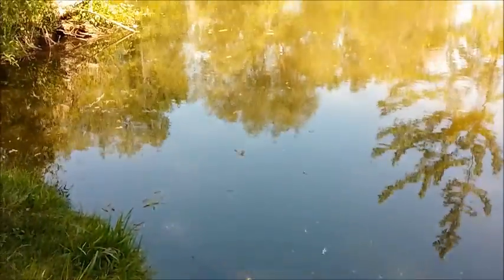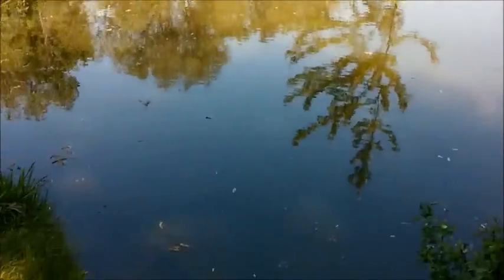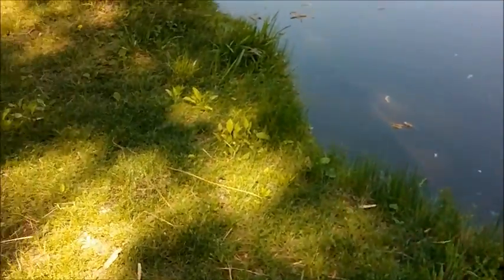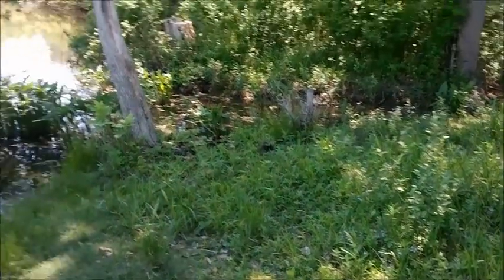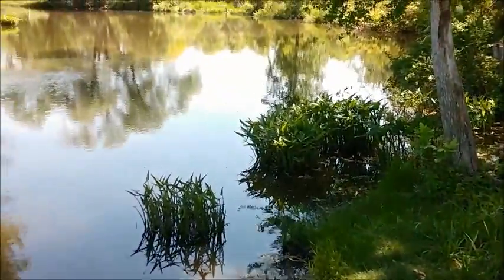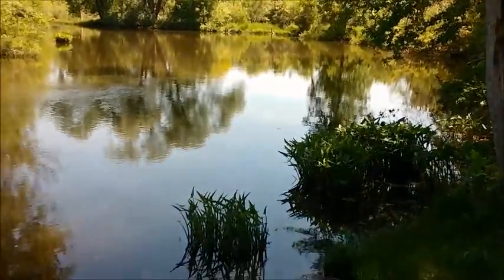It's getting hot, so it'd be nice to get in the water. I gotta head back to the house now — just a short little half-hour hunt. I think I did pretty well and I'm looking forward to coming back to this spot. All right, thanks for watching and I'll catch you guys later.